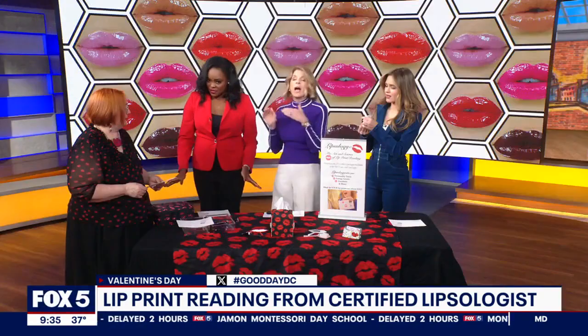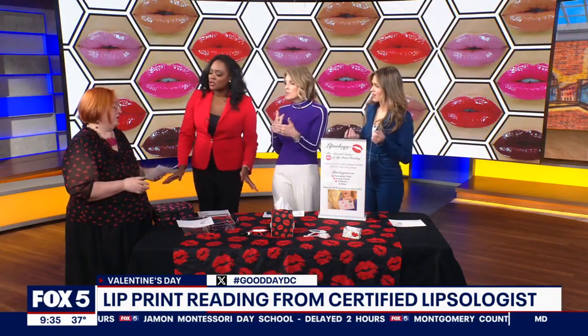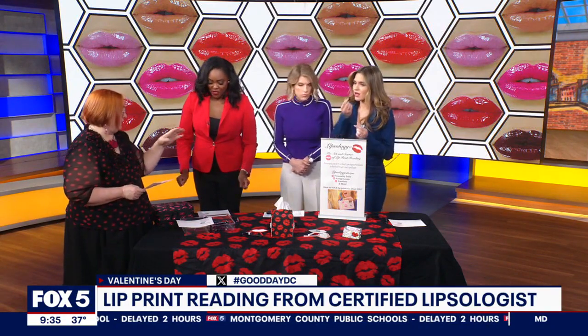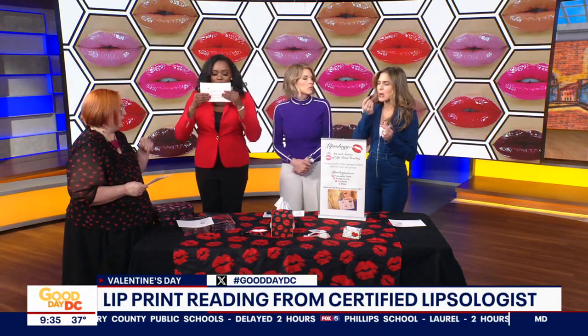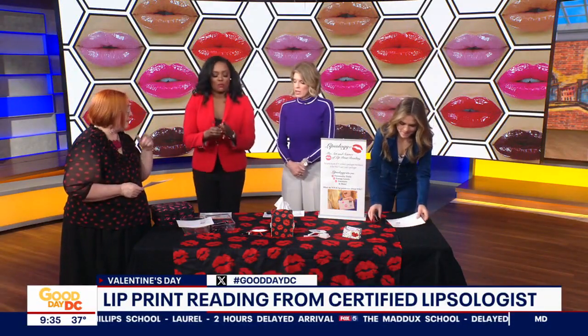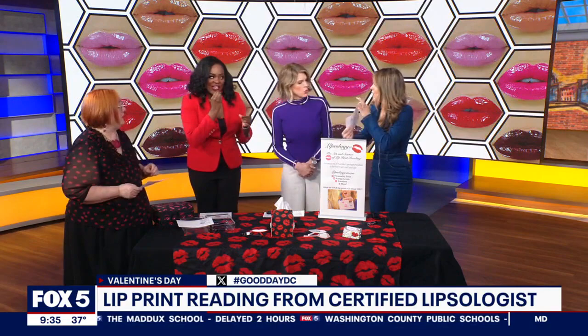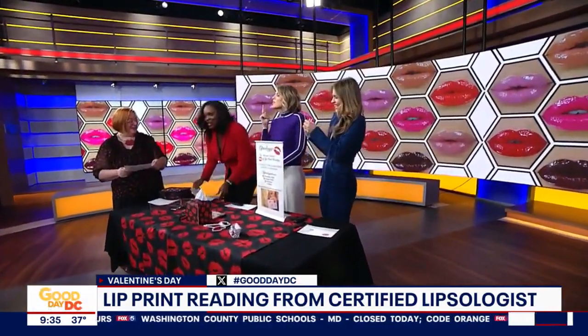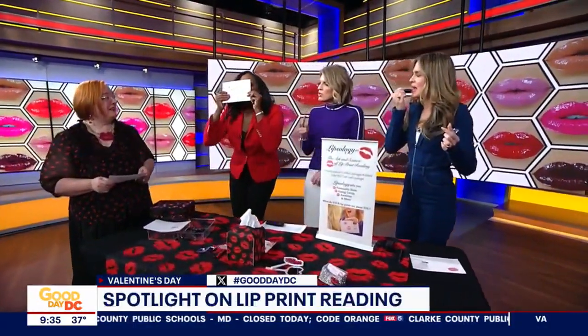Tell these ladies what they need to do. So you put on the lipstick nice and thick and you can kiss the page whatever way you want — that's your personality. Then before you kiss again, put more lipstick on and kiss a second time. Two is my minimum, you can do as many as you like. And then you're going to number the kisses. Isn't it fair to say, like a fingerprint, no two lip prints are alike?